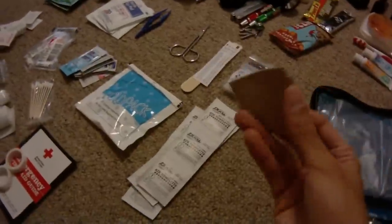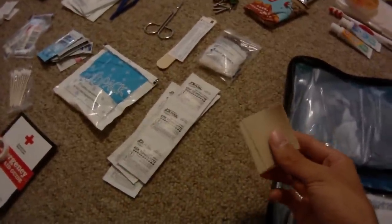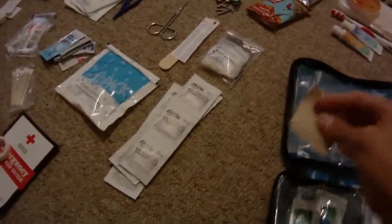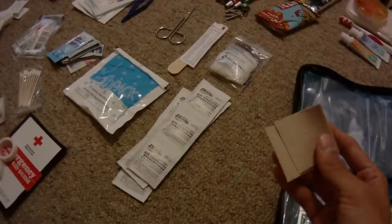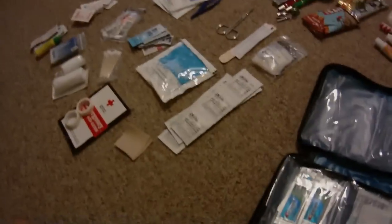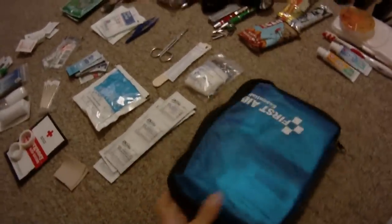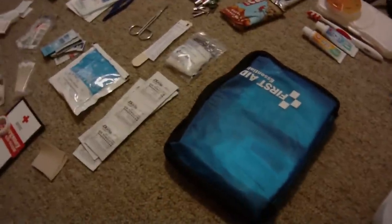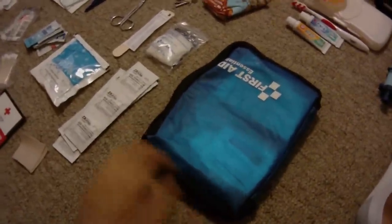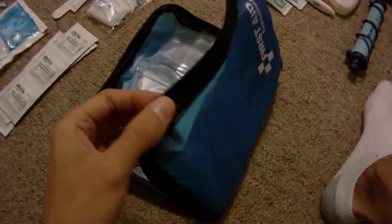Almost forgot — this thing came with several patches of moleskin. I've actually taken some of them out, but really when you look at what I paid for this medical kit, the moleskins alone almost paid for the entire thing. And then you factor in all the other stuff and it was actually a phenomenal deal — couldn't pass it up. Plus it's a pretty sturdy little piece of kit — I was actually really surprised at the stitching. Even though it's only a single stitch, it's actually pretty good for what it is.